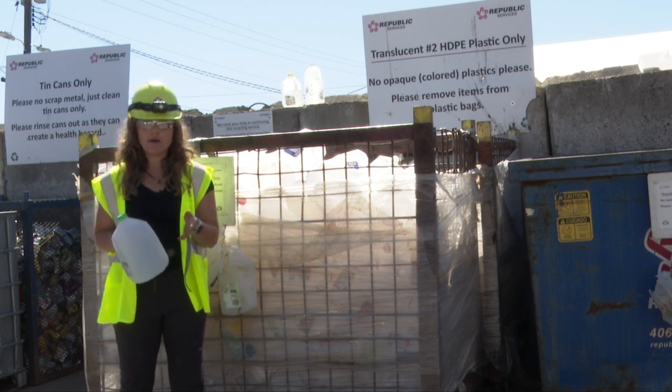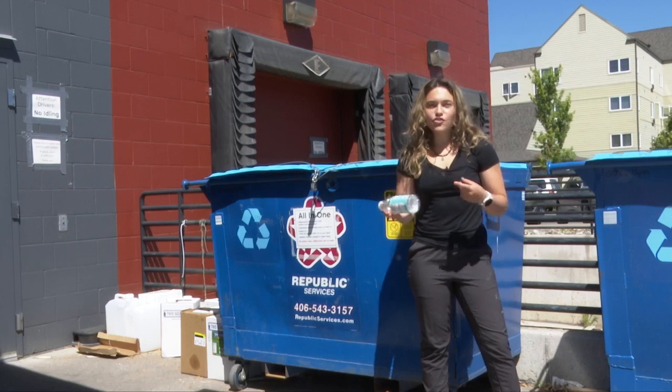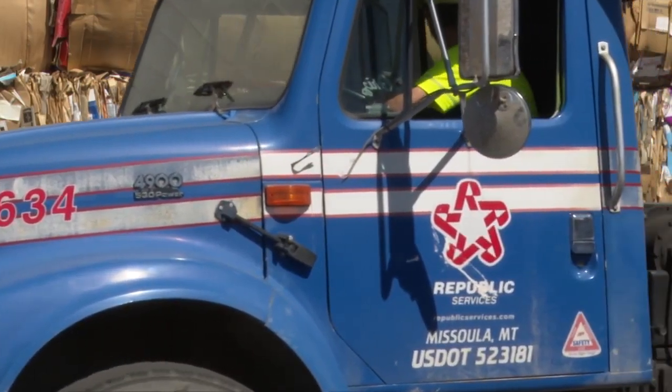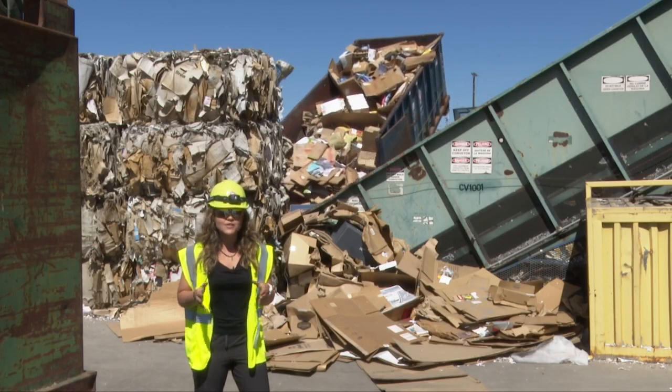If you drop a milk jug off at Republic Services on Broadway, like this, or if you drop a plastic bottle off at an all-in-one bin, it'll end up right here at Republic Services, where it's turned into bales and then recycled.